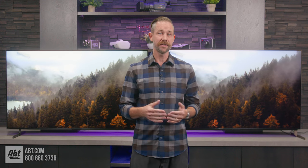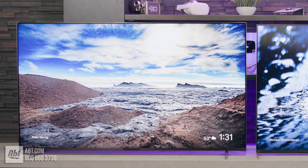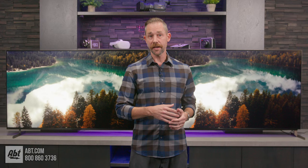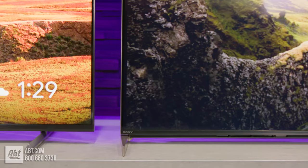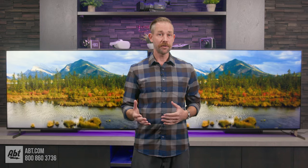The next difference is in the stands. The X90L offers two different configurations: low profile and soundbar, which raises it up to accommodate a soundbar in front. The X93L has three available configurations: low profile in a narrow and wide position, and soundbar, which is wide but raises the TV up. If you need a wider stand for the X90L, you might be better off sticking with a narrower stand and spending a little more to get the X93L.